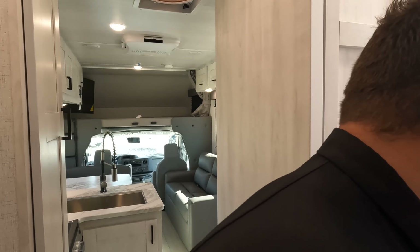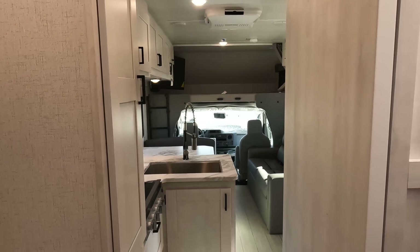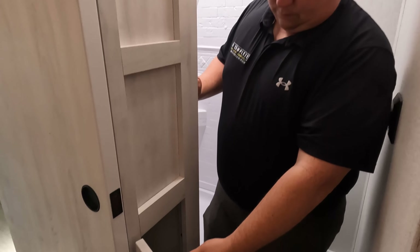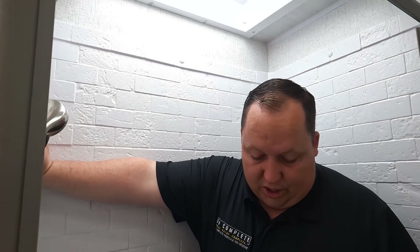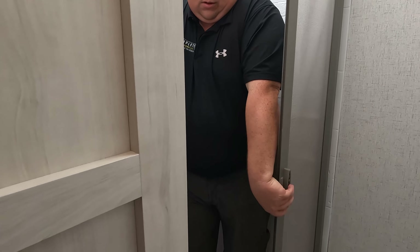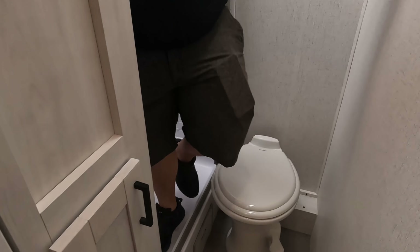We've got the split bathroom here. There's a medicine cabinet, a nice size sink, and storage under the vanity. There's a door here that separates the spaces — that's the toilet side — so no door issue.